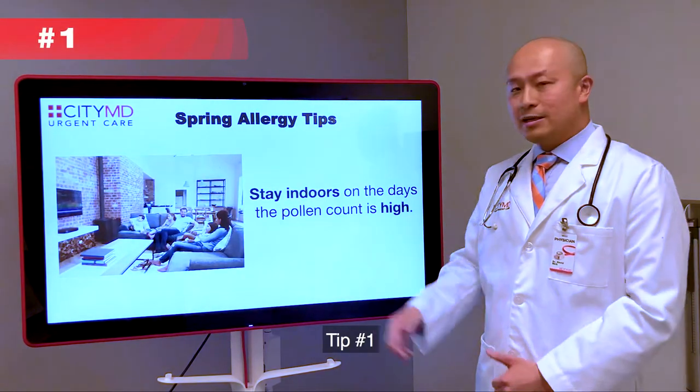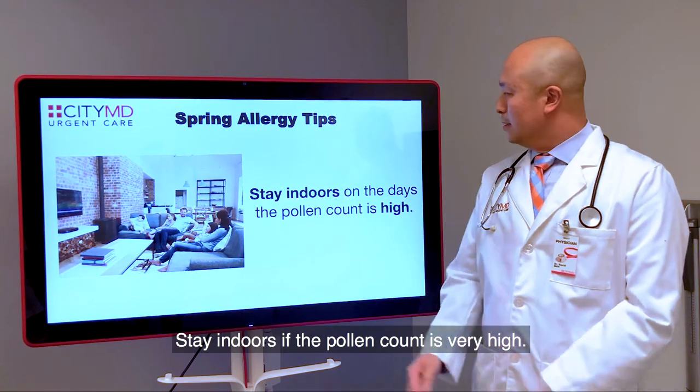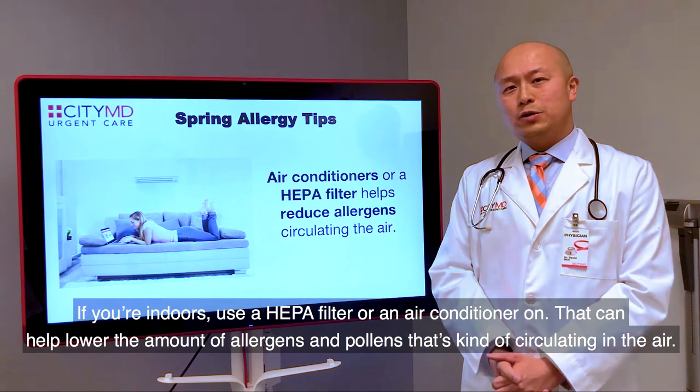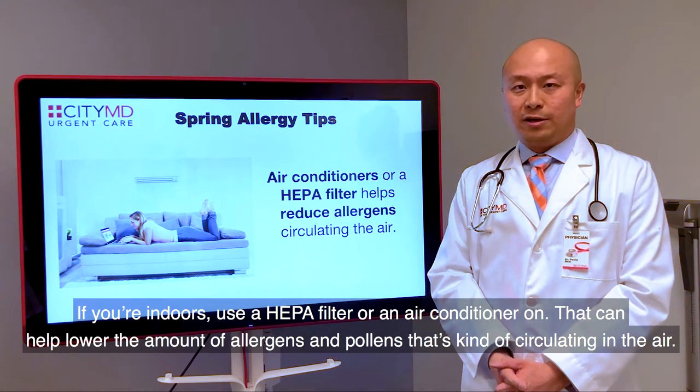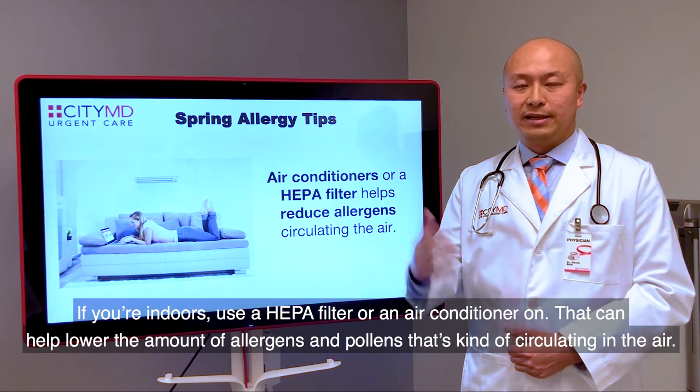Tip number one: stay indoors if the pollen count is very high. Tip number two: if you're indoors, use a HEPA filter or keep an air conditioner on. That can help lower the amount of allergens and pollen circulating in the air.